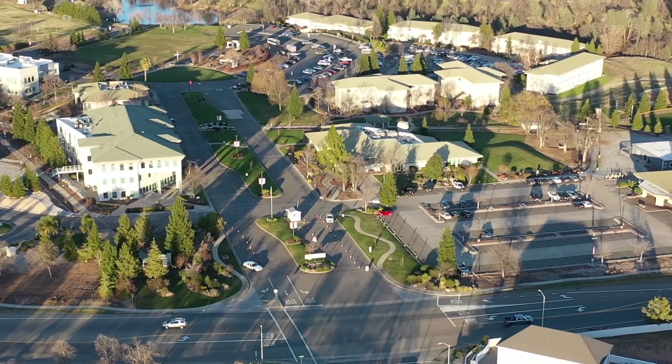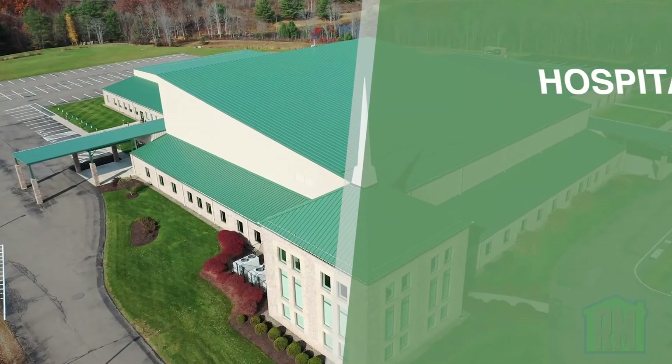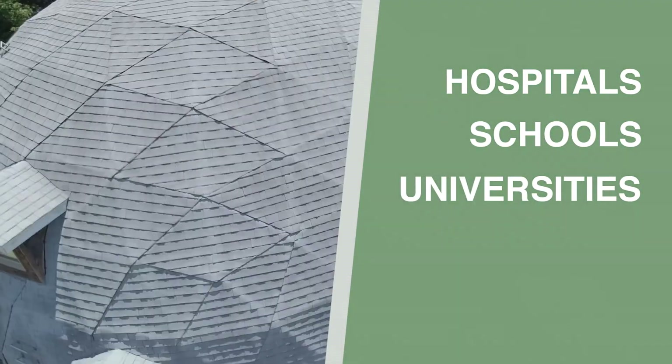This project actually started about a mile down the road. We were roofing and replacing one of the larger churches here in town, and the pastor of the church ended up knowing the director here at the college. Since we were a direct referral, the college still wanted to check us out, rightfully so. We provided them with a detailed list of references from hospitals, schools, universities, and other large projects that we've done around the country.